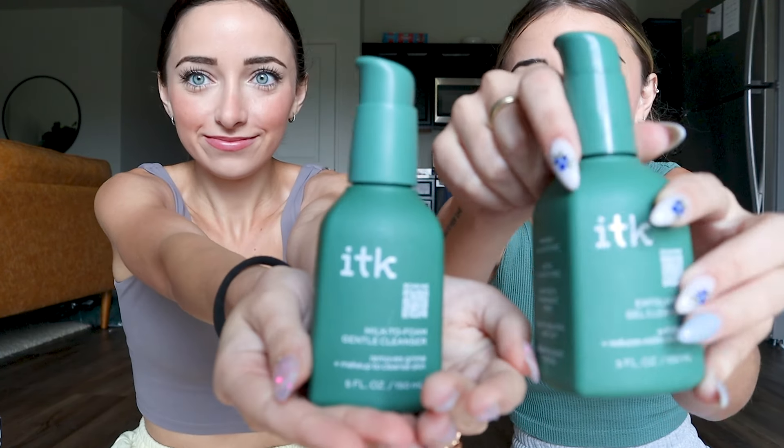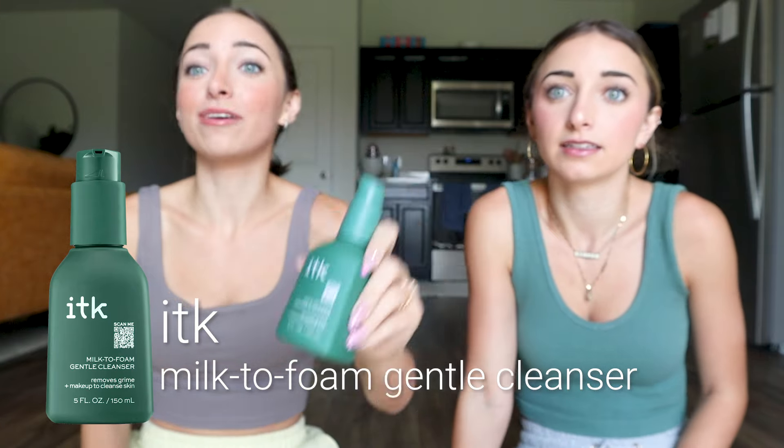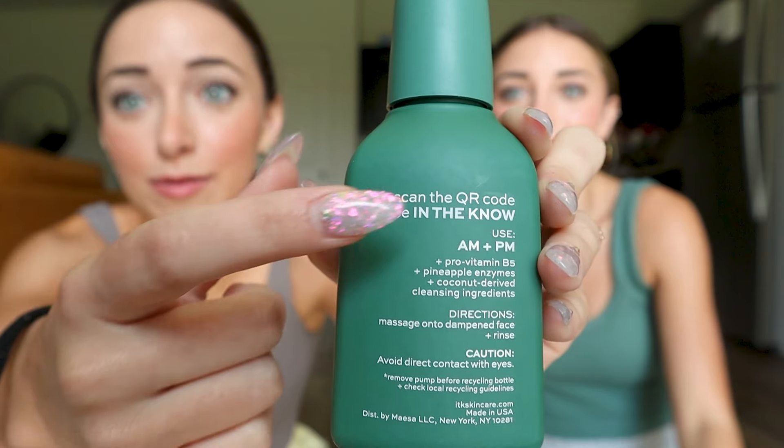Now we're going to get into the ITK products. These are our cleansers — they're all this greenish color. We've got a really good milk to foam cleanser. It's a really gentle cleanser that will get the job done and it does help remove makeup, so you can actually double cleanse just with this one. It's a great product for any skin type. The back of the bottle lists the ingredients and tells you when to use it — this one says AM and PM.